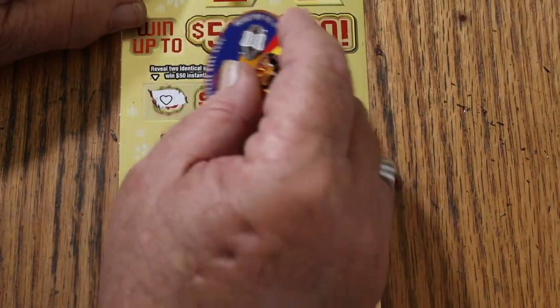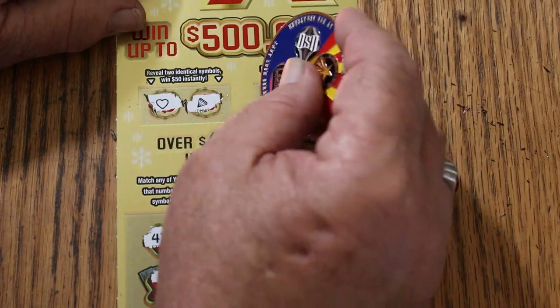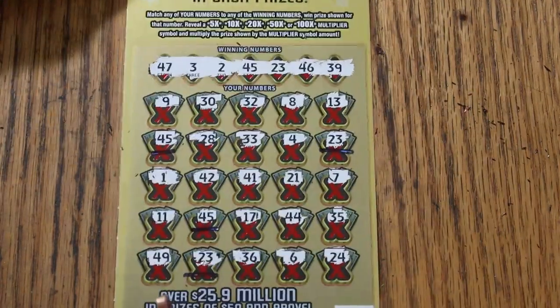Identical symbols for 50 — a heart and a diamond. No. For 100 — a money bag and a gold nugget. No.